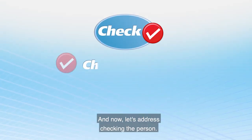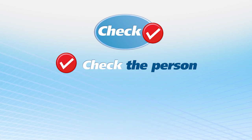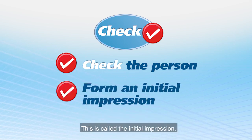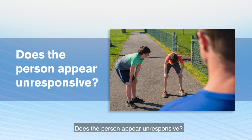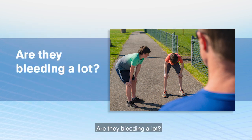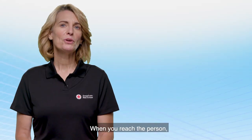Now let's address checking the person. You must check the person to determine what is wrong and what you should do next. You can usually get an idea of what's going on with the person as you approach them. This is called the initial impression. As you form an initial impression, ask yourself: does the person appear unresponsive? Do they seem to be breathing? Are they bleeding a lot? Do they look sick or hurt?